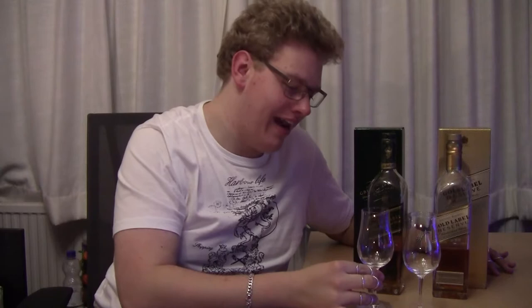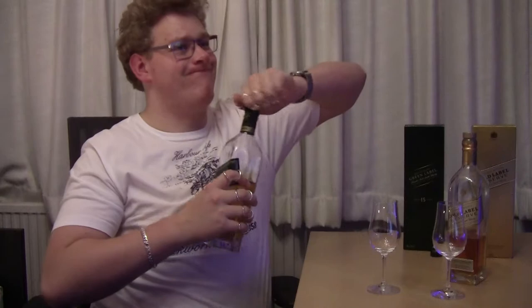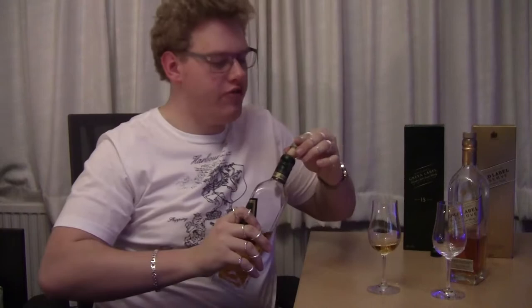I highly recommend Glencairn glasses in general. I also have some water here just in case. Let's pour the whiskies and get rid of these boxes. Oh wow — same stopper design on both corks, I didn't notice that earlier. Let's pour some Green Label in this glass — not a lot, just enough for comparison. Yeah, I can already feel the smoke.